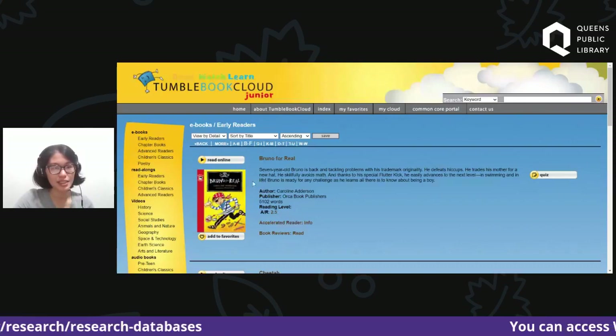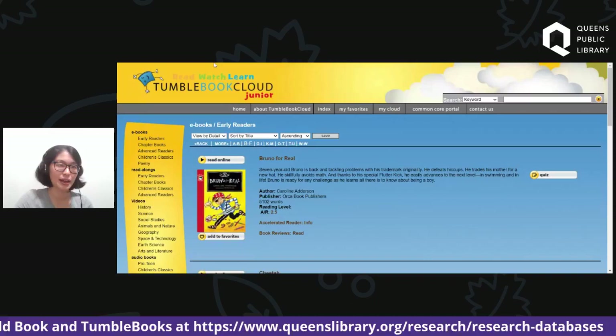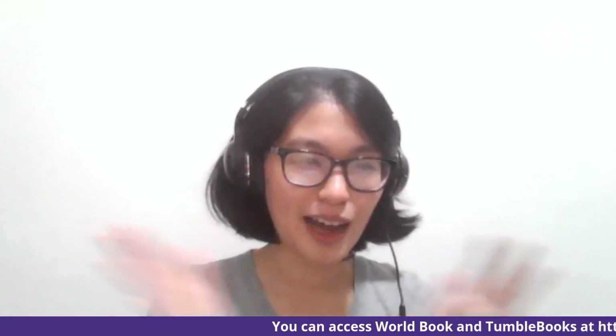That pretty much covers my presentation today on World Book Online and TumbleBooks. Thank you everyone so much for watching today. I hope, since Halloween is coming up very soon, you get your costumes all ready. I see some people said I should dress up as a T-Rex — so maybe we'll go with T-Rex! Just make sure on Halloween that you stay safe, stay healthy, and have a wonderful rest of the day. Thank you so much!